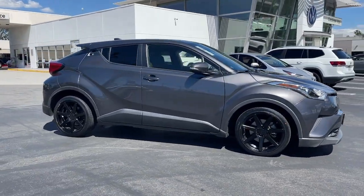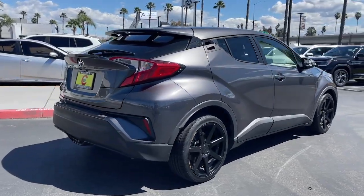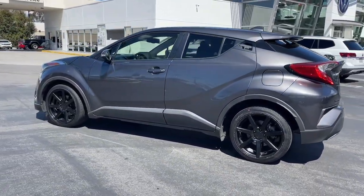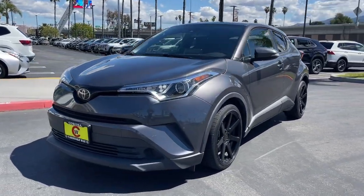Your next car could be the 2019 Toyota C-HR. This vehicle is an outstanding buy with fewer than 70,000 miles on the odometer. Here's a bold, sporty Toyota C-HR that's got all the elements you need to express your unique sense of style.